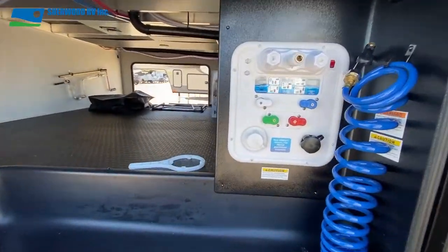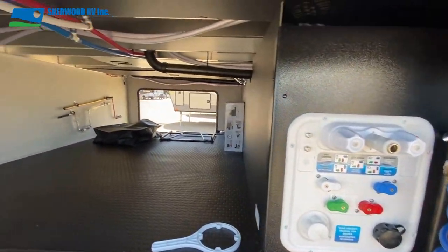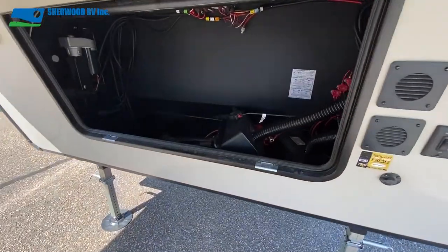There you'll find water connections, portable water port, winterization controls, hot and cold water connections, and beside that is the one-touch leveling system control pad and portable solar input.